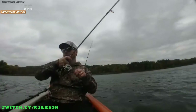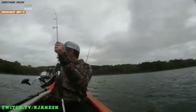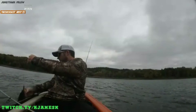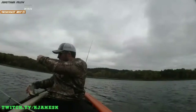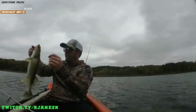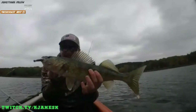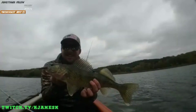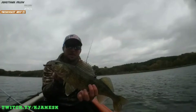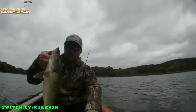Oh, this feels nice — nice big one. Is it a walleye? Oh, it's a nice walleye! Holy crap. That's my PB walleye right there. Holy crap, dude — look at that walleye. Look at that. This is my PB walleye right here. That's my PB for sure. Hell yeah! Now this is a good eater.